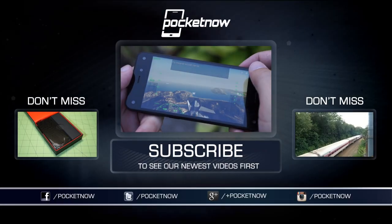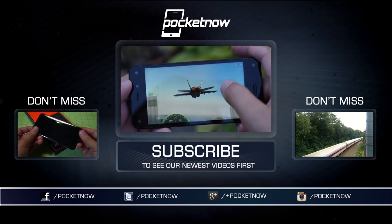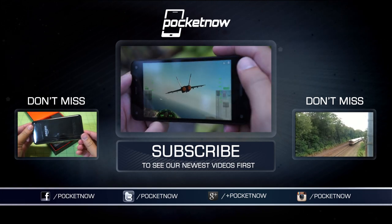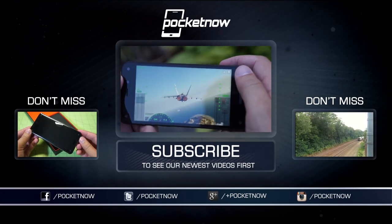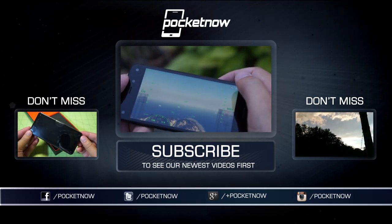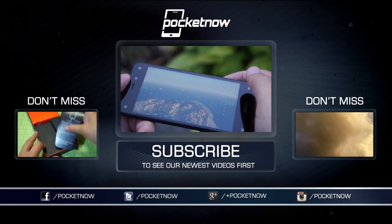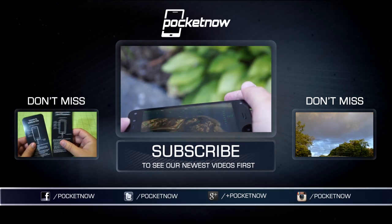For more on the Amazon Fire Phone, check out these videos and visit Pocketnow.com on August 1st for our full written review. Also be sure to follow us on social media and leave a comment down below letting us know what you think of the Fire Phone — the comment section is right next to the like button, so please press it if you enjoyed this review. Until next time, this has been Michael Fisher with Pocketnow. Thanks for watching, and we'll see you very soon.